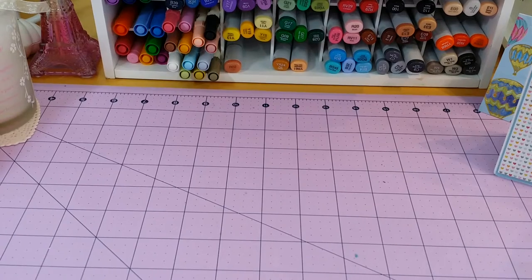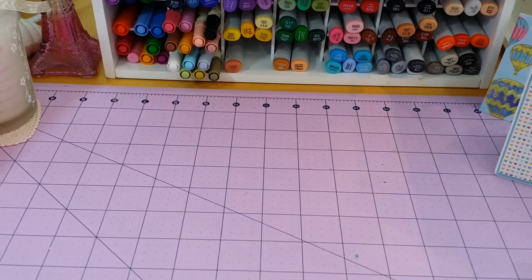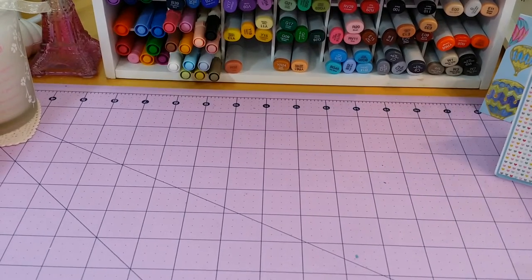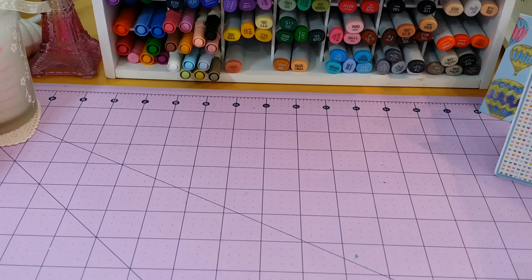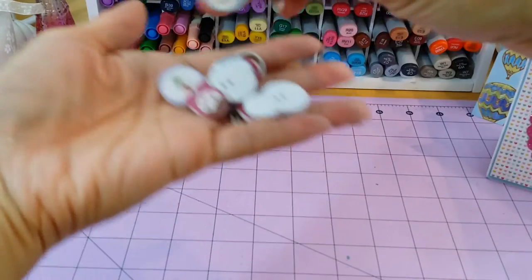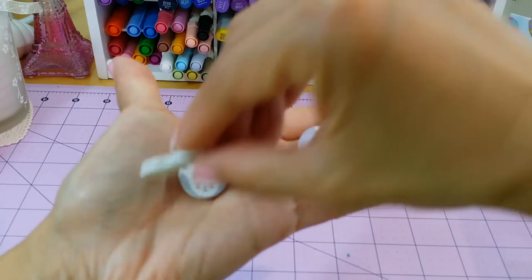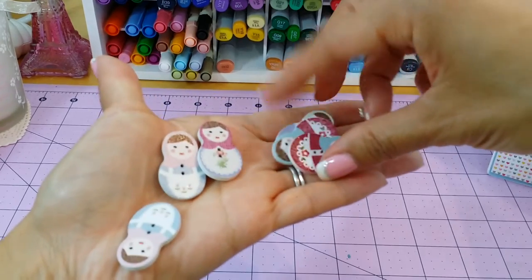I was watching Tracy's channel, Try It On Tracy on YouTube, and she had shown some buttons. The first one is called Tracy's Treasures wood babushka doll buttons. These are so cute — I'm only going to show some of them. Tracy had shown these on her video but I just wanted to show you guys — are these not cute?